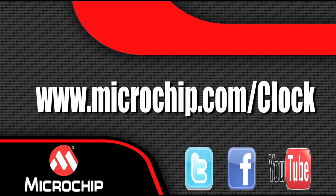For more information about our new family of real-time clock chips, visit our website at microchip.com/clock.